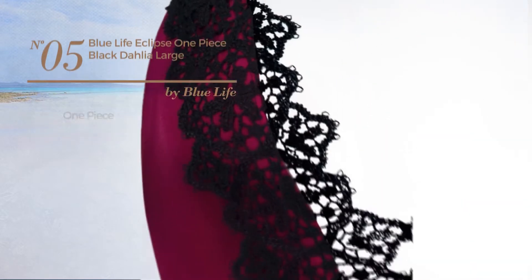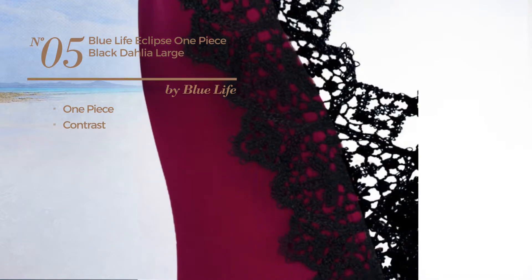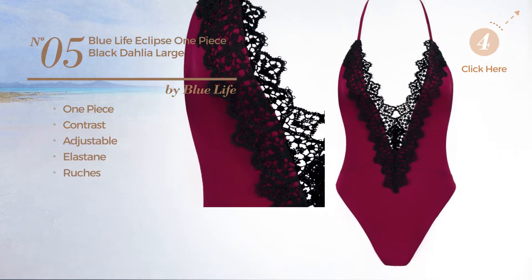Number 5: A One-Piece Garment featuring a contrast look. Crafted from adjustable elastane, styled with ruches. Available in two other colors.